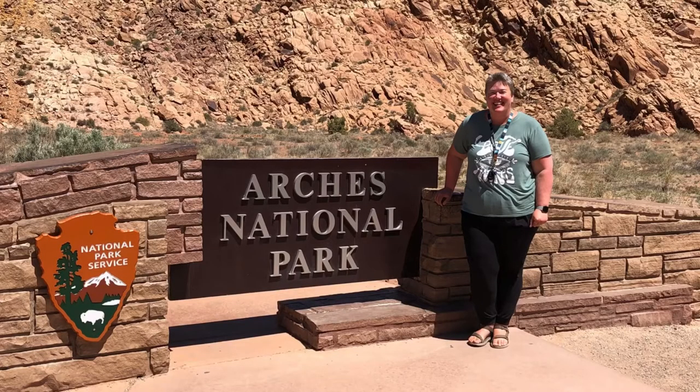Here I am at the sign. Some nice man was nice enough to take my picture. And I really need to work on my selfie game, I just have to say. But even my skills or lack of skill can't take away from this view.